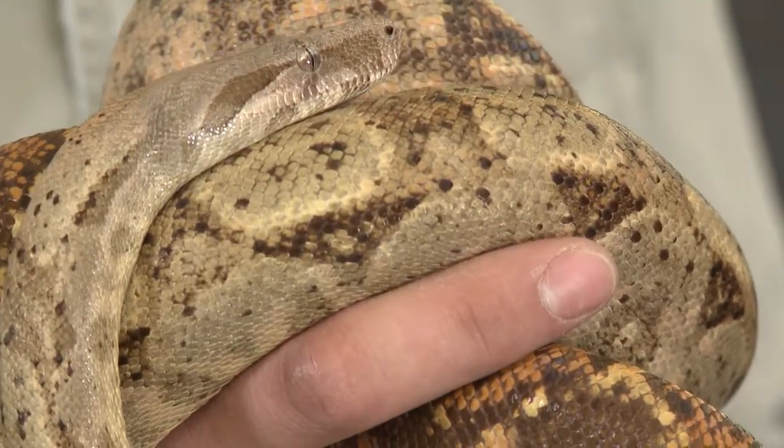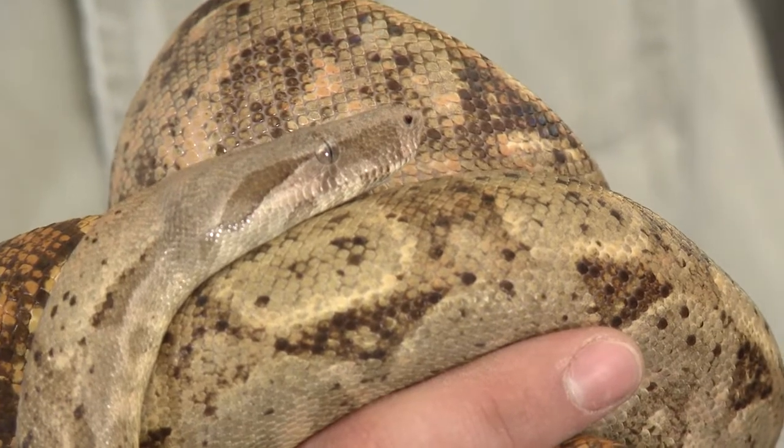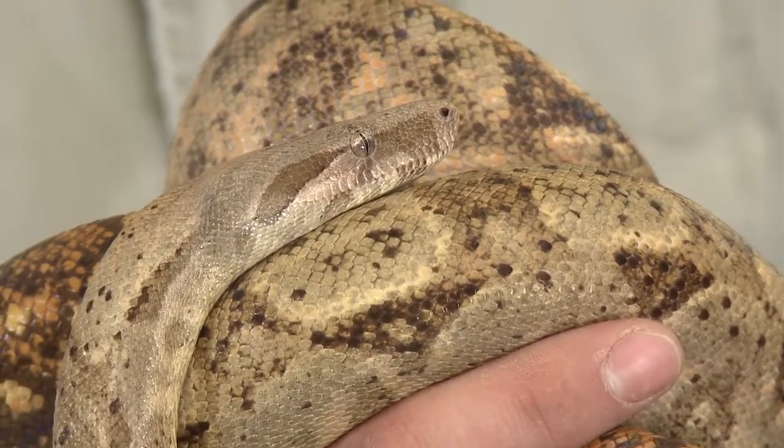He is what's called a hog island boa constrictor, which tells you a little bit about them. They're from the hog islands, a grouping of islands just off the coast of Honduras. Being a boa constrictor, they kill their prey by constriction — they squeeze that prey. They're non-venomous, completely harmless.